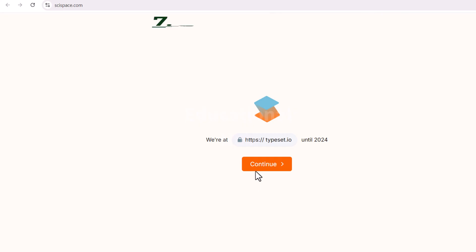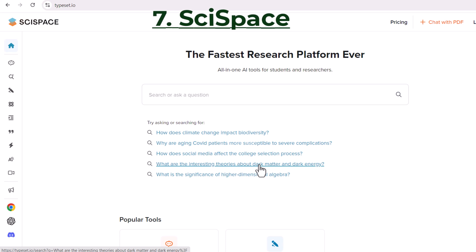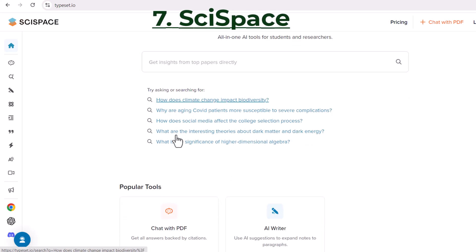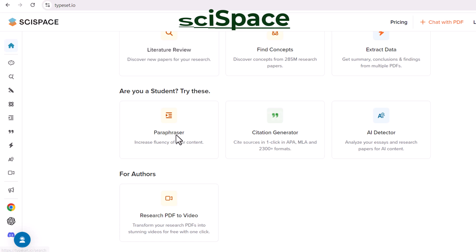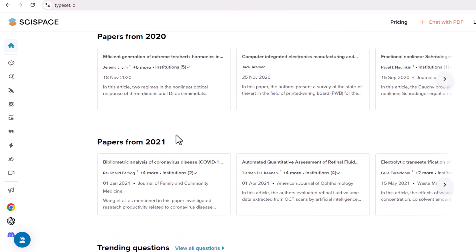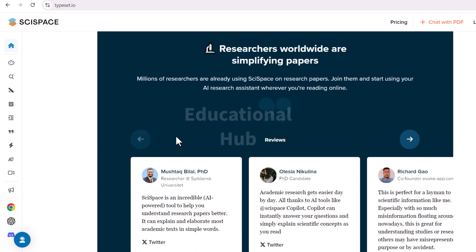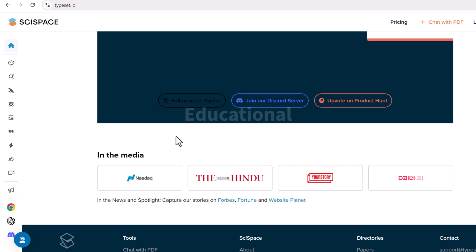SciSpace is an AI-powered platform that helps researchers to publish their work. It provides a one-stop shop for everything from manuscript submission to peer review to publication. SciSpace can help researchers to save time and get their work published faster.